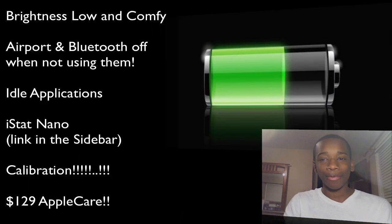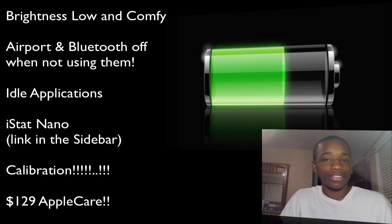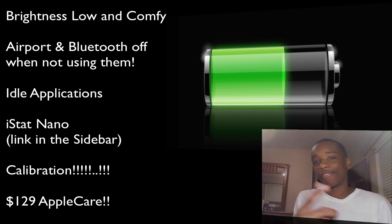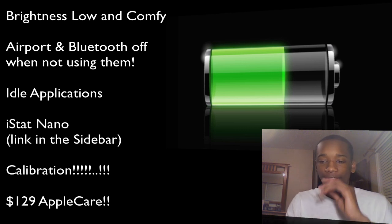The next thing is Airport and Bluetooth. You don't want these on when you're not using them. Airport gives you wireless connection — if you're not using wireless, why have it on? It just drains battery life. Bluetooth is how you share files between devices like other Macs and phones, and if it's running it's always searching for other devices, so you don't want that running either.